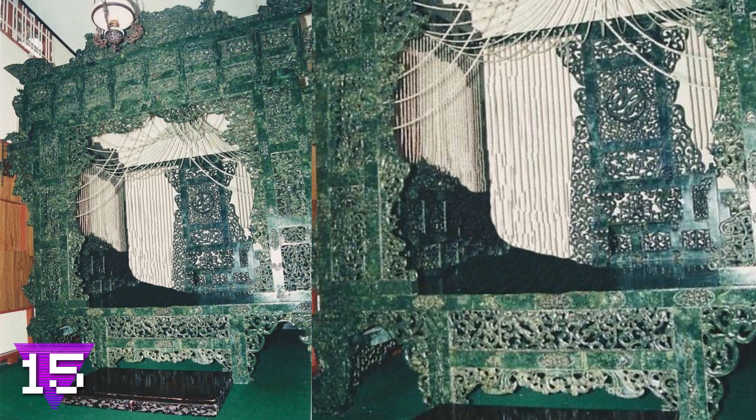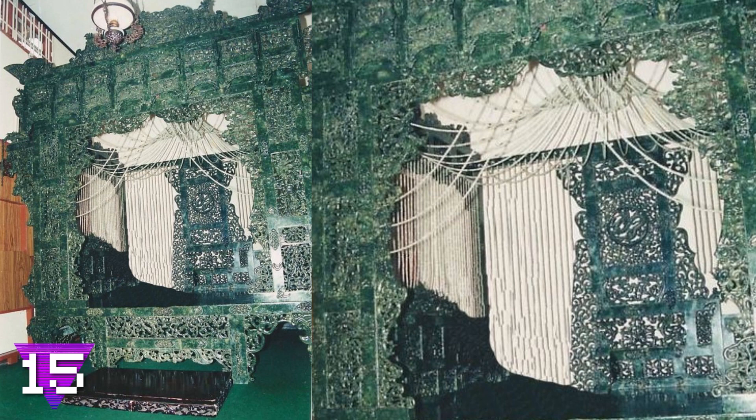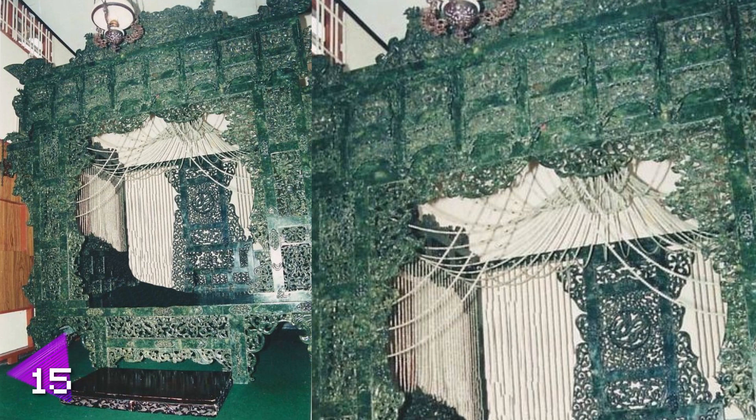Number 15: the jade bed. Yes, you've heard right — a bed made out of jade. At first thought you might think a bed made out of jade would be the most uncomfortable night's sleep you'd ever have, and after looking at the picture we would agree with that thought process. It may not be the most comfortable bed in the world, but we bet it's one of the most expensive.